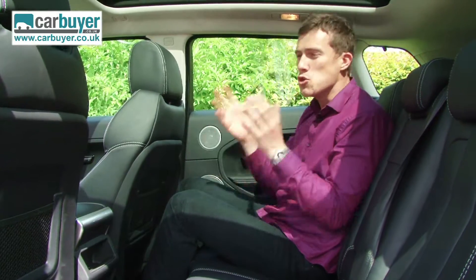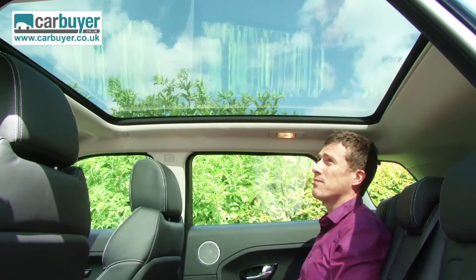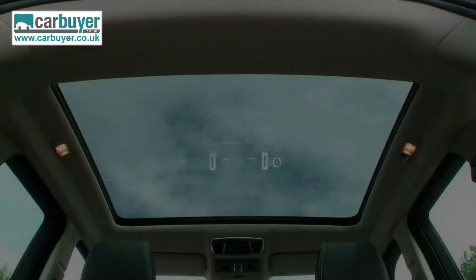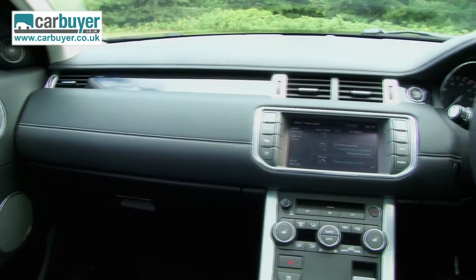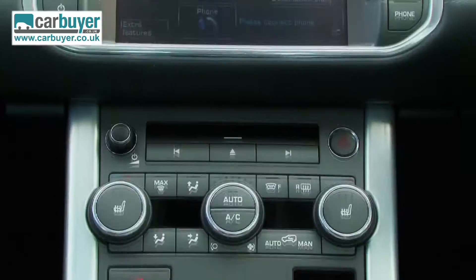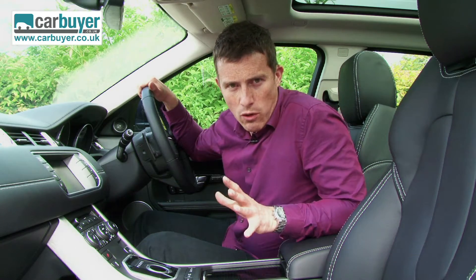If you do buy this car, you must get the panoramic glass sunroof. It floods the interior with light and creates an airy feel that enables you to fully appreciate the contemporary design, quality feel and reassuring solidity of the Evoque's classy cabin.